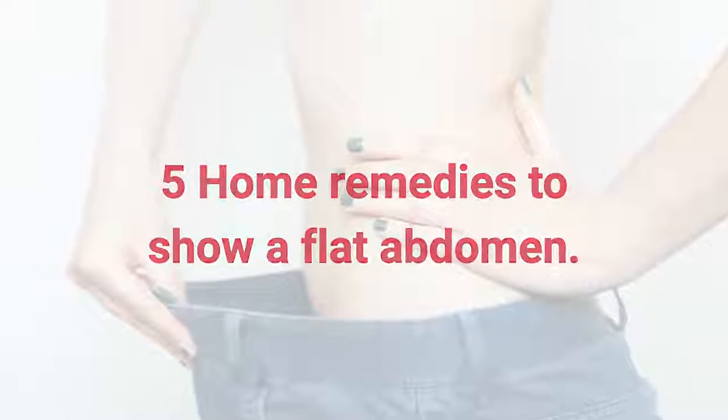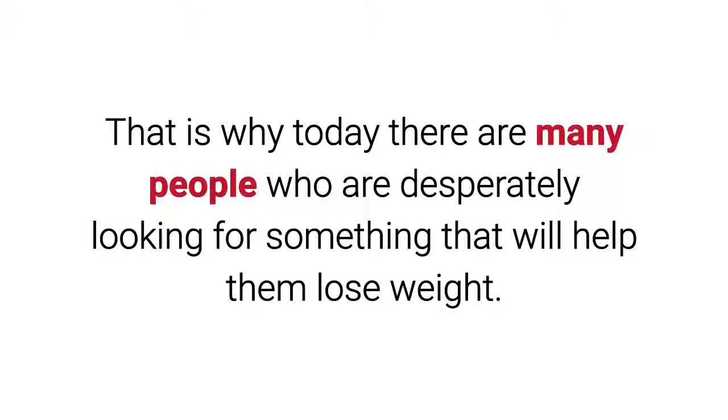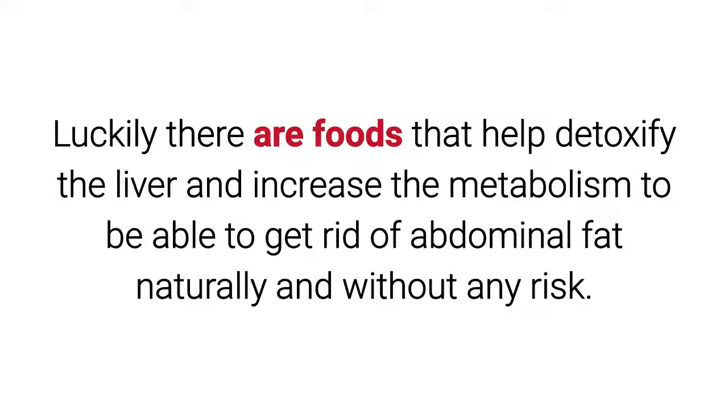5 Home Remedies To Show A Flat Abdomen. The abdominal region is one of the most conflictive areas when it comes to losing weight. There are many people desperately looking for something that will help them lose weight. Luckily, there are foods that help detoxify the liver and increase the metabolism to get rid of abdominal fat naturally and without any risk.